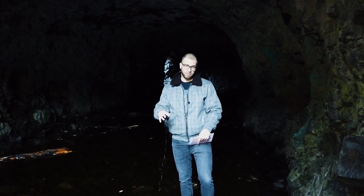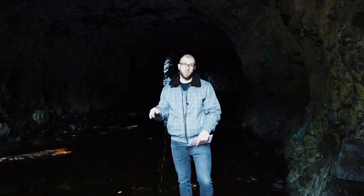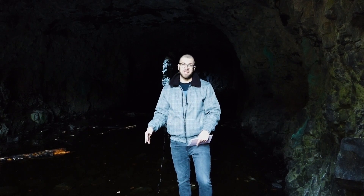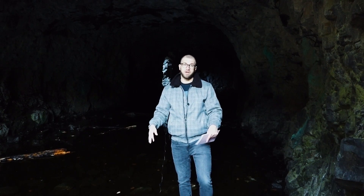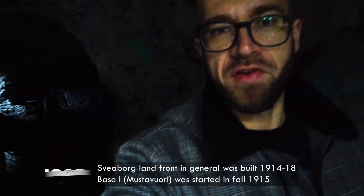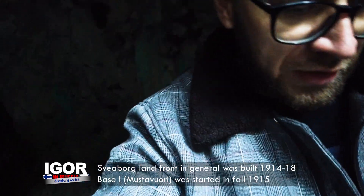The main job of Mustavuori fortification was to support the Russian naval base in Kruunuvuori. This is one of the highest points of Helsinki, located in East Helsinki. There are caves down under, batteries all around the fortification. It was built during 1914 all the way up to 1918 — meaning they continued to build it after Finnish independence in 1917. Truly remarkable place.